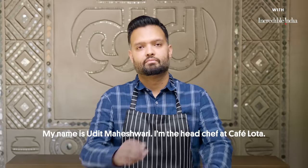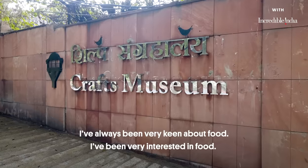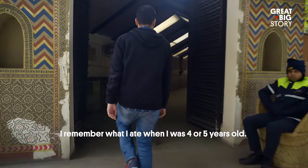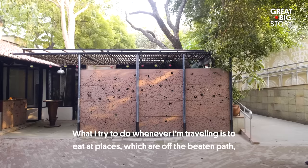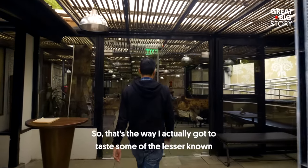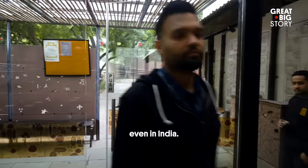My name is Adit Maheshwari. I'm the head chef at Cafe Lota. I have always been very keen about food. I remember what I ate when I was four or five years old. What I try to do whenever I'm traveling is to eat at places which are off the beaten path, in the back alleys, people's homes. That's the way I actually got to taste some of the lesser-known dishes that a lot of people would not know, even in India.